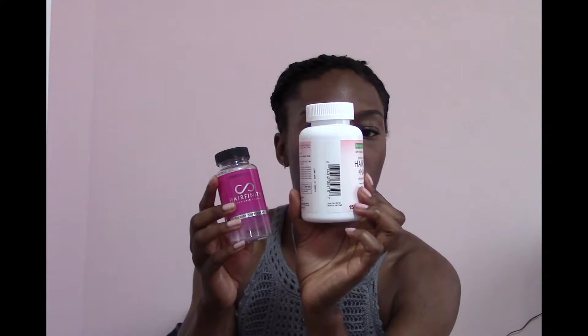One thing I want to mention is that all of these supplements — except the CVS brand — have MSM, which I think is a very good addition. MSM stands for methyl sulfonylmethane and is a form of sulfur. If you remember Sulfur 8 — either you still use it or your mom used to put it in your hair — sulfur is very good for hair care and skin care.